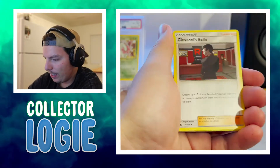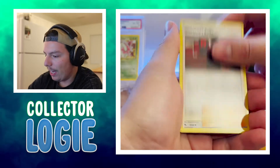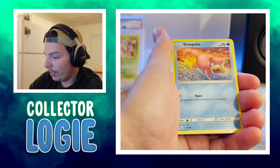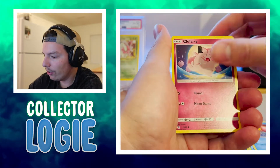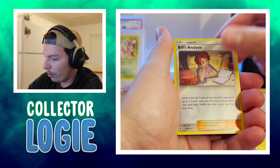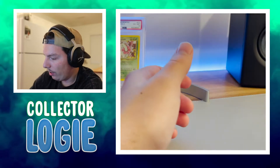Energy. Basically it's my favorite set and I'm so excited to be opening these. I will be opening more — I bought a few tins so I'll do some more videos. But for today it's just two tins. A Fairy, Koffing, Voltorb, Bill's Analysis, and a Kegiscon.